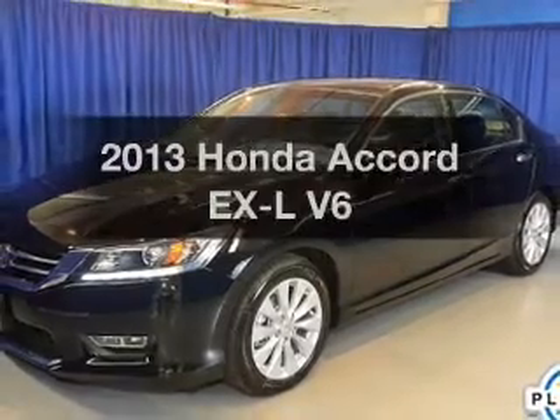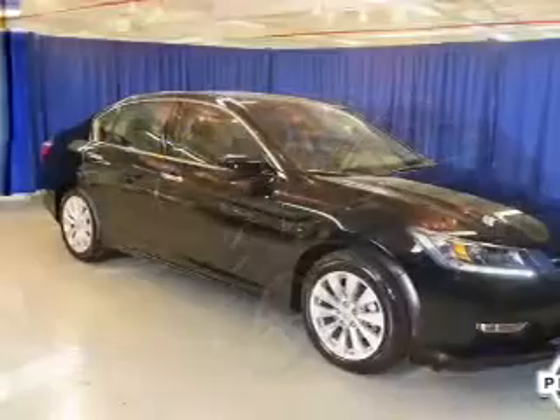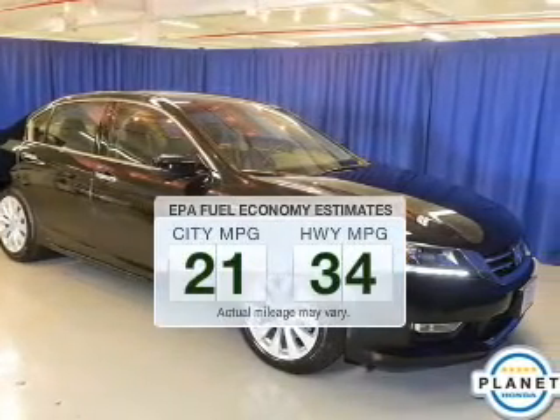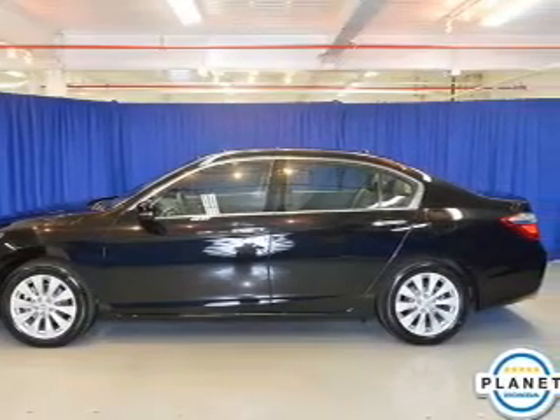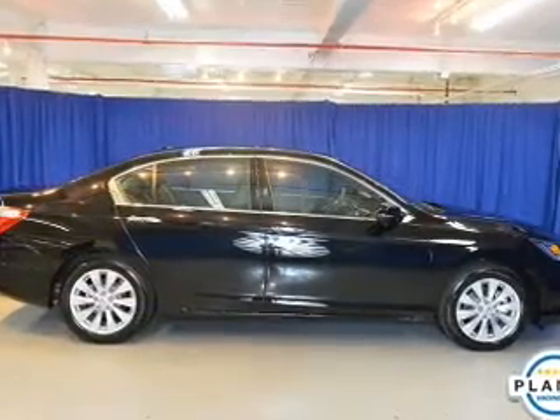Imagine yourself in this 2013 Honda Accord. This is the set of wheels you've been looking for. Low emissions and the good fuel economy offered in this vehicle are important to you and the environment. The powertrain includes front wheel drive with a solid 6 cylinder engine, connected to a smooth shifting 6 speed automatic transmission.